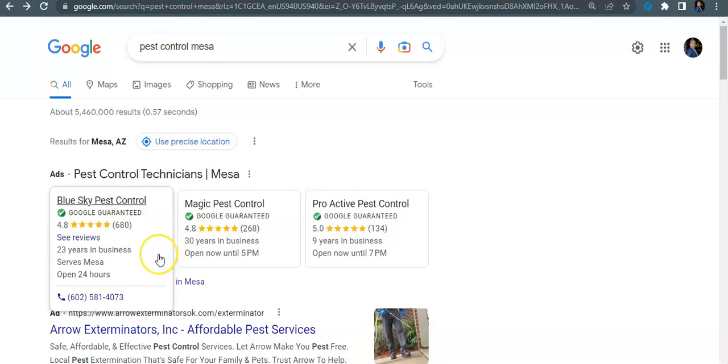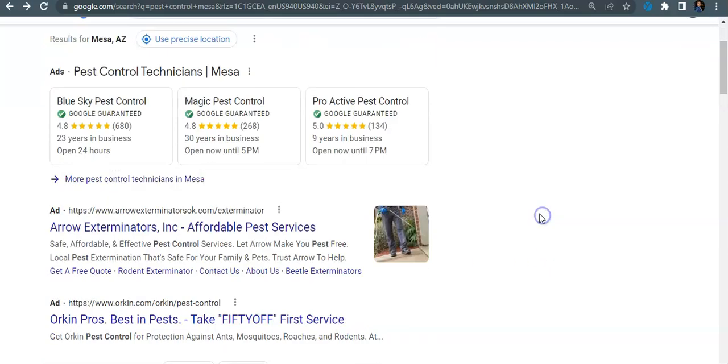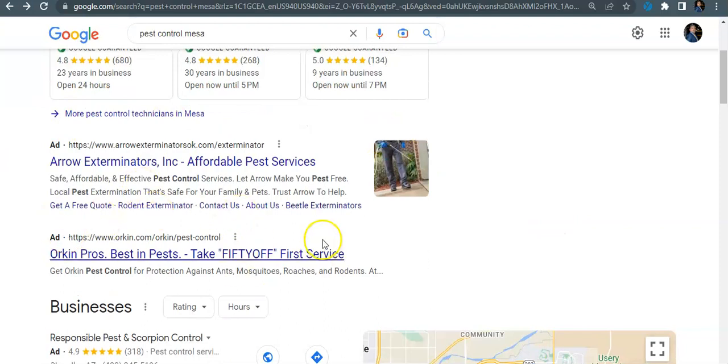Local service ads are really good to get into — they've got the Google Guarantee stamp, your reviews are right there, and it builds rapport with customers. A lot of people trust these reviews. The only con is they are a little pricey, but Google does guarantee and back up their work.